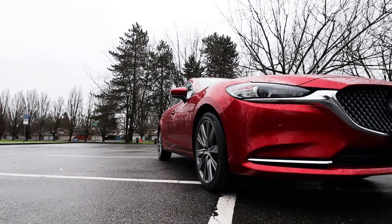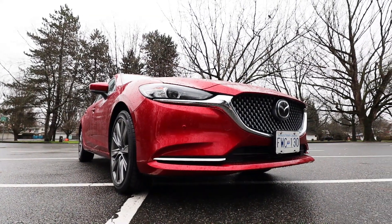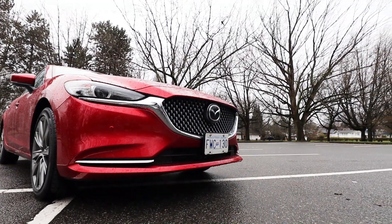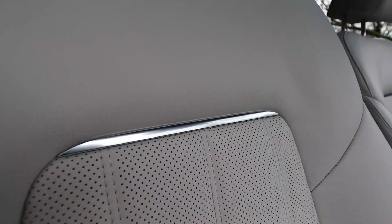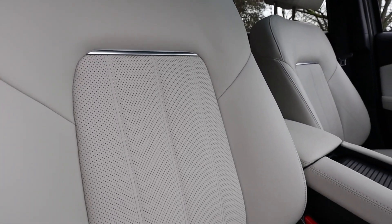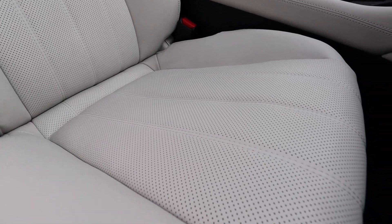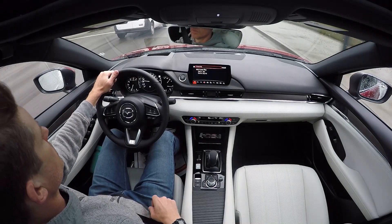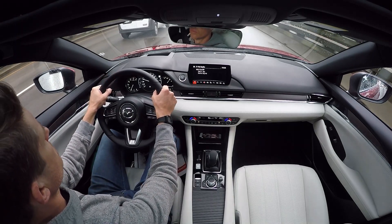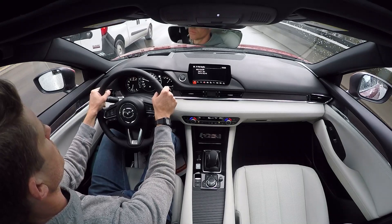Fuel economy is important here at Family Wheels. The non-turbo 2.5-litre gets 6.7 litres per 100 km on the highway and a flat 9 for the city — that's 35 miles per gallon highway and 26 city. Exceptional fuel economy. The turbo is slightly poorer but nothing disastrous: 10 litres per 100 for the city and 7.5 for the highway, which is 23 mpg city versus 31 highway. So fuel economy is pretty good overall.